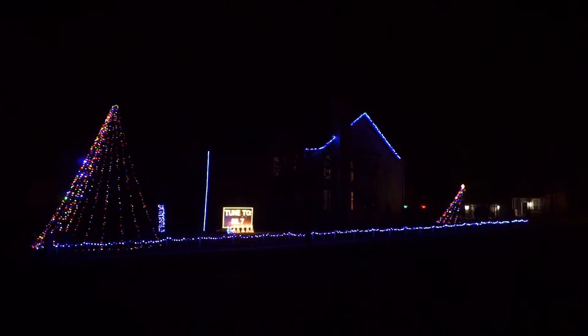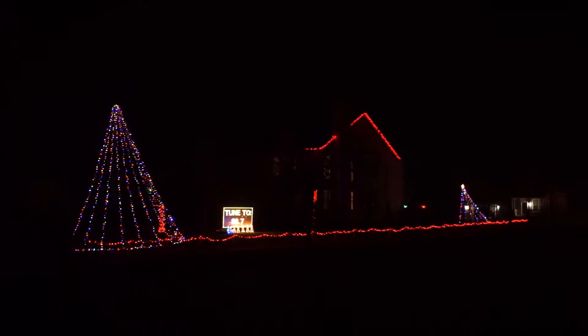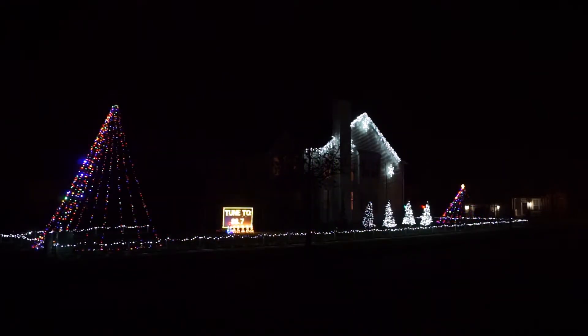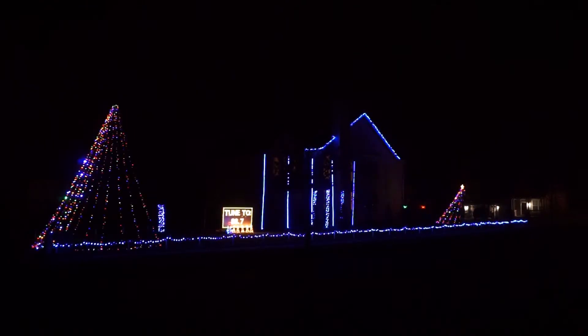We're using 98% LED lighting, and we're using about 39 amps of power total, or 40 cents a day throughout the season. On the ground, we have about three quarters of a mile of custom-made extension cords. We're using 64 channels of animation, and have 16,005 lights.